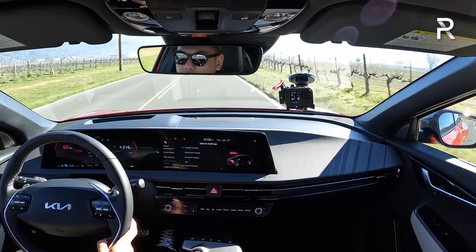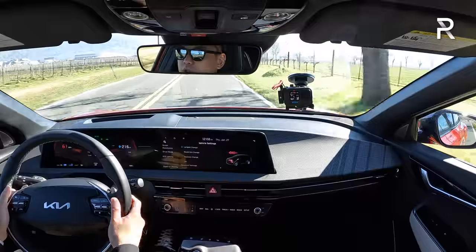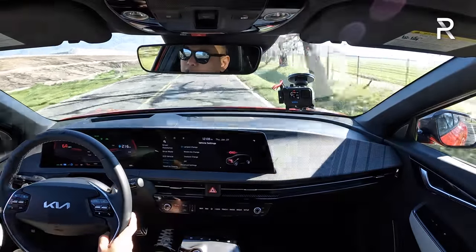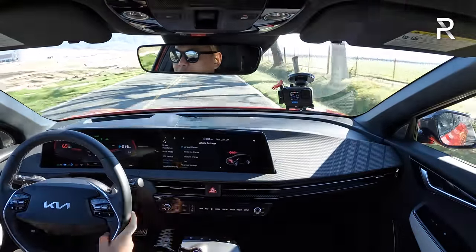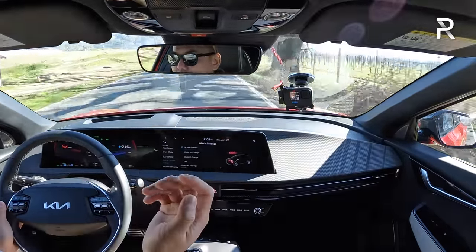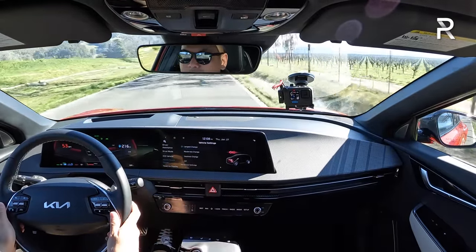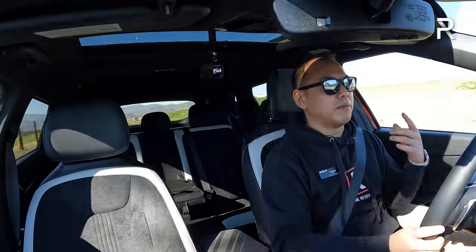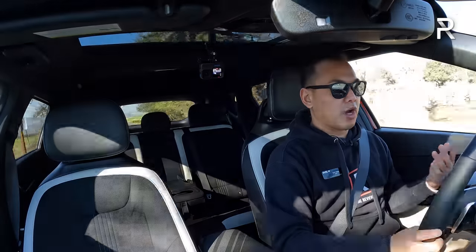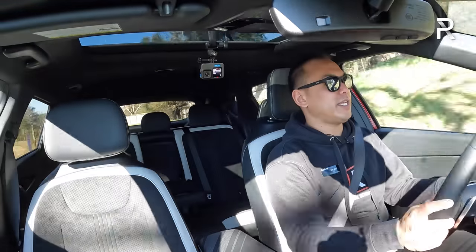One thing I want to talk about is the regen braking. Kia offers four different levels, controlled via a paddle. They noted that most Europeans prefer coasting with no regen braking, while Americans tend to prefer more regen. You can set it at zero, pull the paddle to go to one, two, three, then pull again for i-pedal or max regen. When I lift off the throttle in max regen, it's reminiscent of what you get in the Mach-E, Teslas, and the Polestar. This is way better versus the VW ID.4, which offers very little regen.